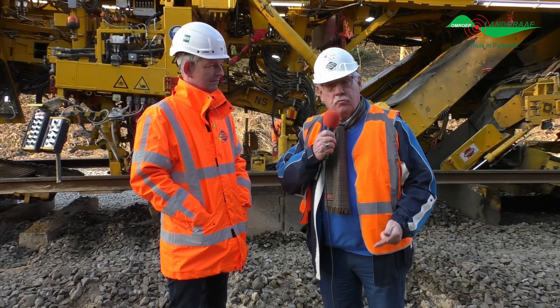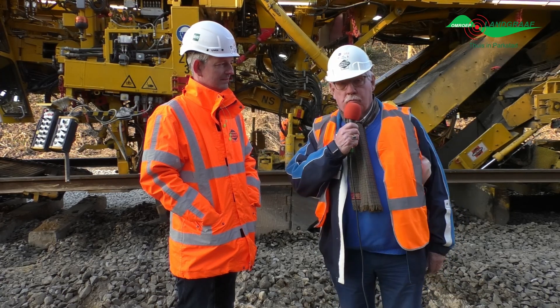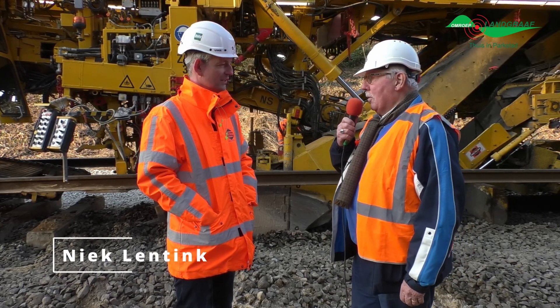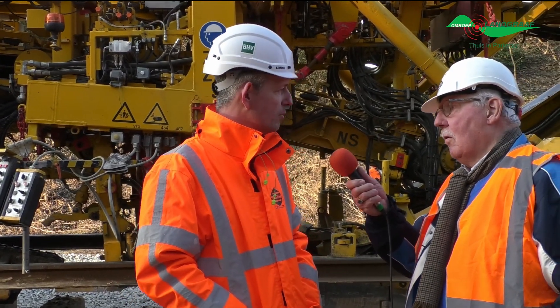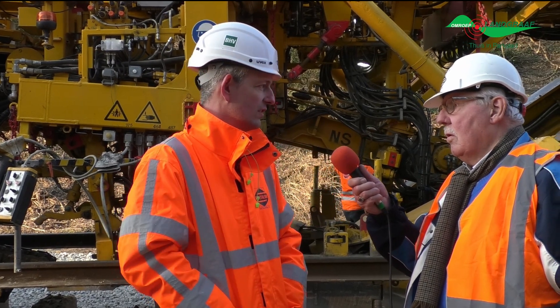Dames en heren, we hebben het genoegen hier aanwezig te zijn. Naast ons staat de man van de PR van de firma Switelski, en Switelski is verantwoordelijk voor de uitvoering van deze veelomvattende werkzaamheden. Naast mij staat Niek Lenting. Welkom in onze uitzending. We beginnen meteen met de vraag: waar komt de firma Switelski vandaan? Switelski is een Oostenrijks bouwbedrijf, vergelijkbaar met de meeste bouwbedrijven in Nederland. We doen ongeveer drie miljard omzet, geconcentreerd in Oostenrijk en de landen daaromheen. Maar de spoorbouwafdeling is internationaal, door heel Europa, ook in Nederland en in de Benelux.